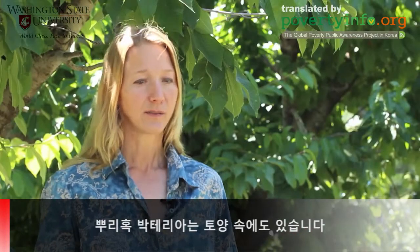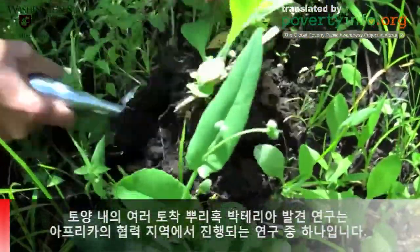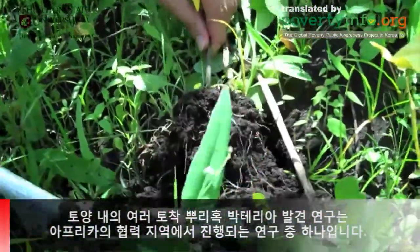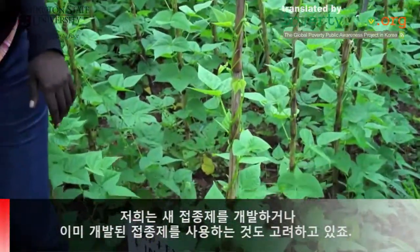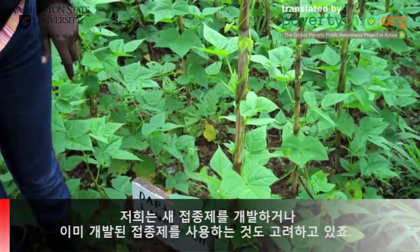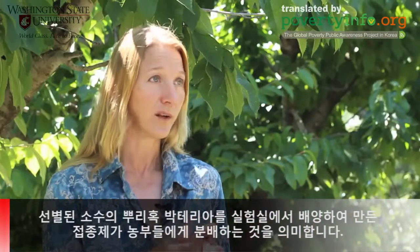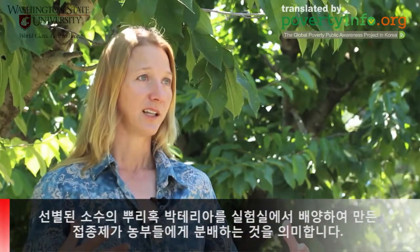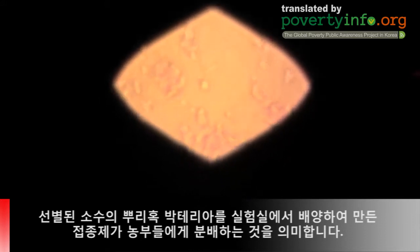There are rhizobia that live in the soils, and as part of the study we'll be identifying many of the native rhizobia at our cooperator sites in Africa. We're also looking at the possibility of developing or using already available inoculants — selecting one or a small number of strains of those bacteria, dramatically increasing them in number in the lab through culture techniques, and then distributing them back out.